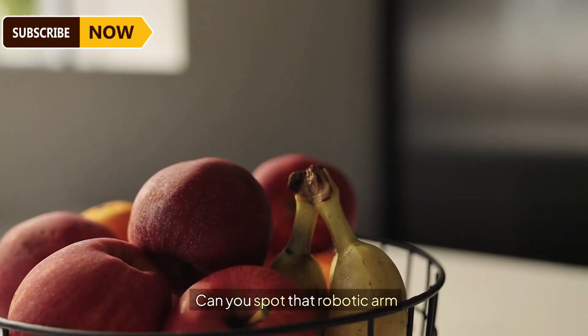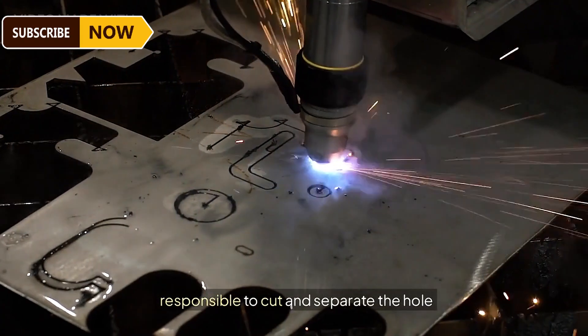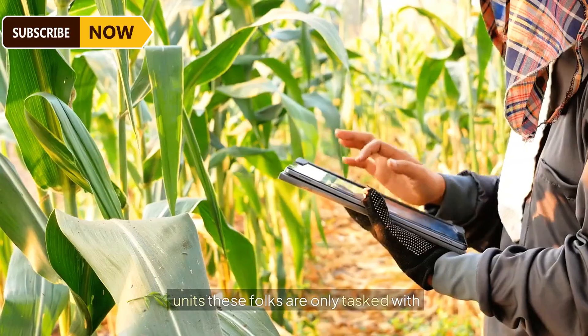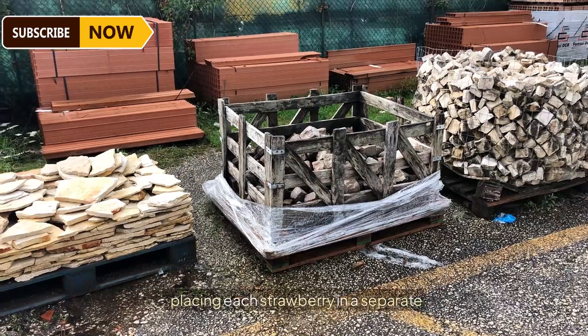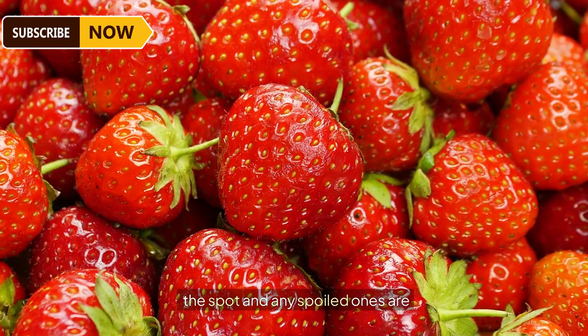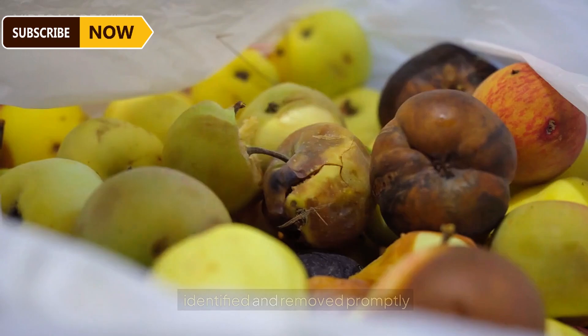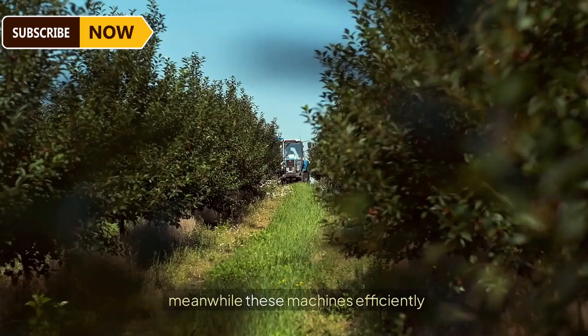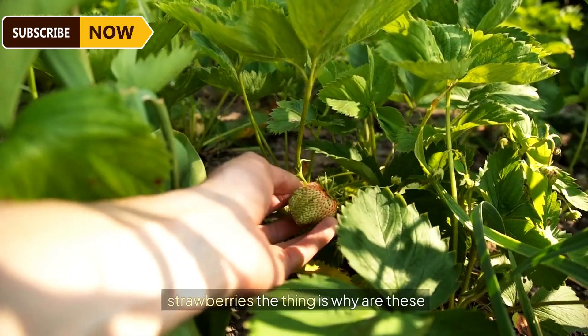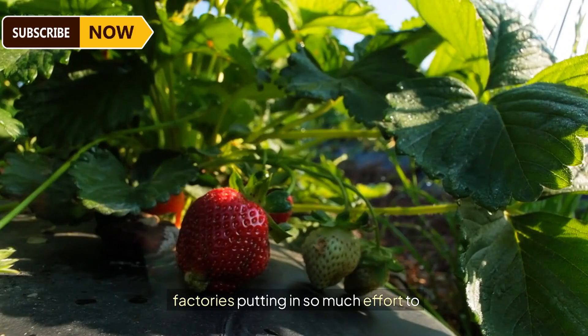A robotic arm is responsible for cutting and separating the hull from the strawberry. Workers are also tasked with placing each strawberry in a separate chamber, ensuring they fit well in the spot, and any spoiled ones are identified and removed promptly. Meanwhile, machines efficiently trim off the unwanted parts of the strawberries.